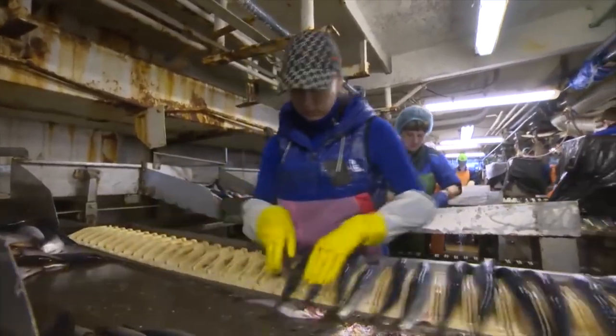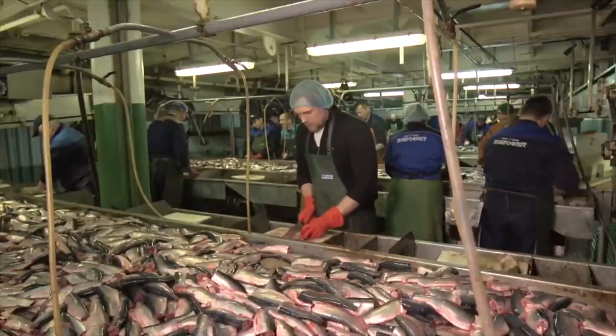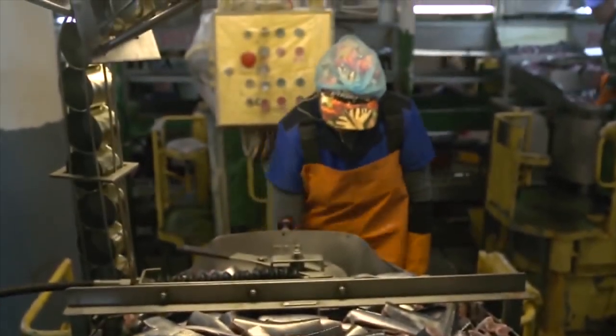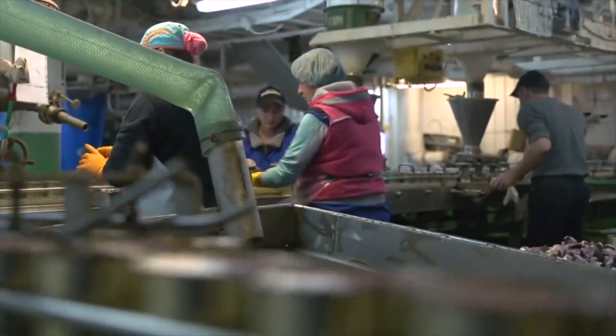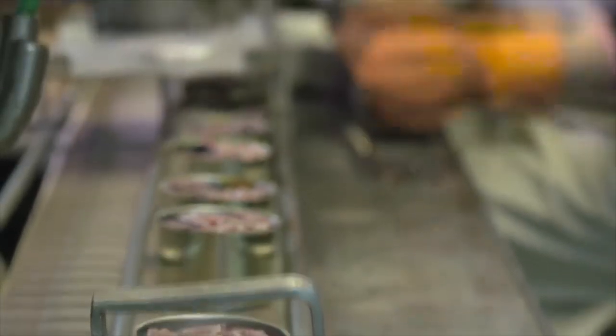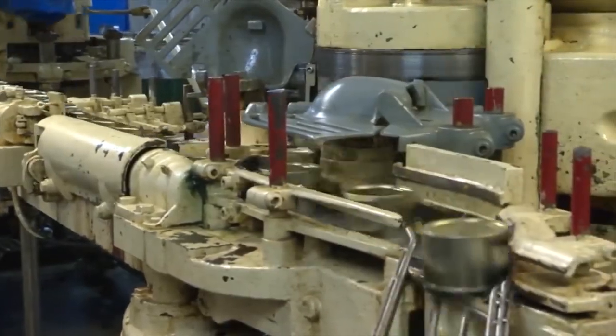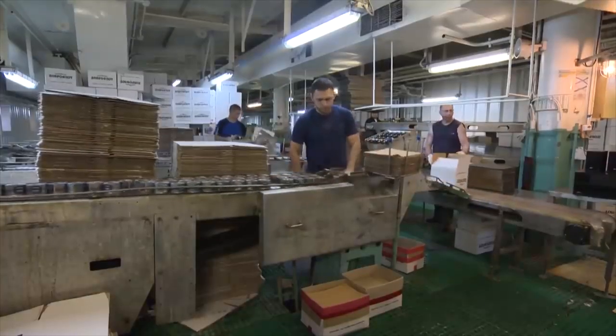Once the fish have been gutted, they are transported to the filleting machines, where they are precisely cut and filleted. The fillets are then transferred to the packing machines, which weigh, portion, and pack them for storage. The ship's processing plant includes a range of specialized equipment such as fish cutting machines, filling machines, and packing machines, operated by a team of skilled workers who work round the clock to ensure that the fish is processed quickly and efficiently.